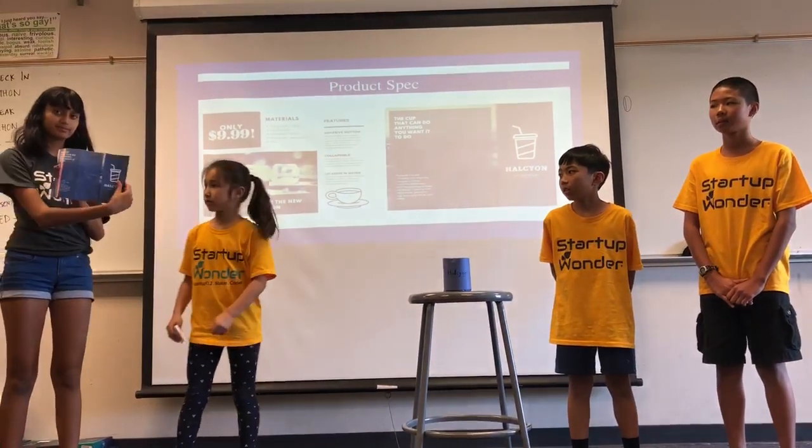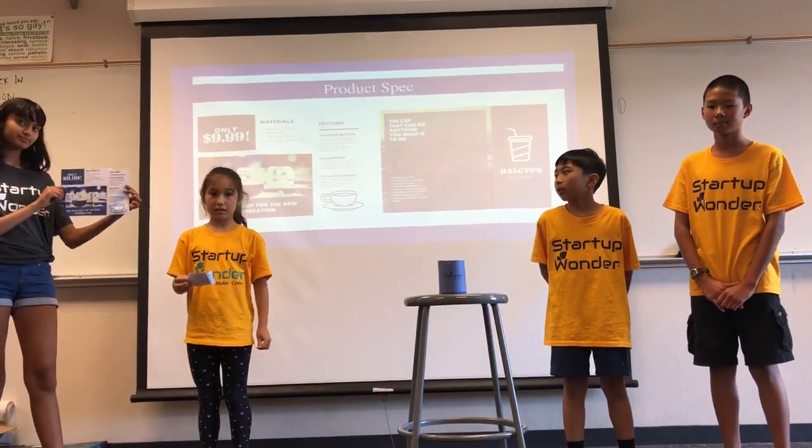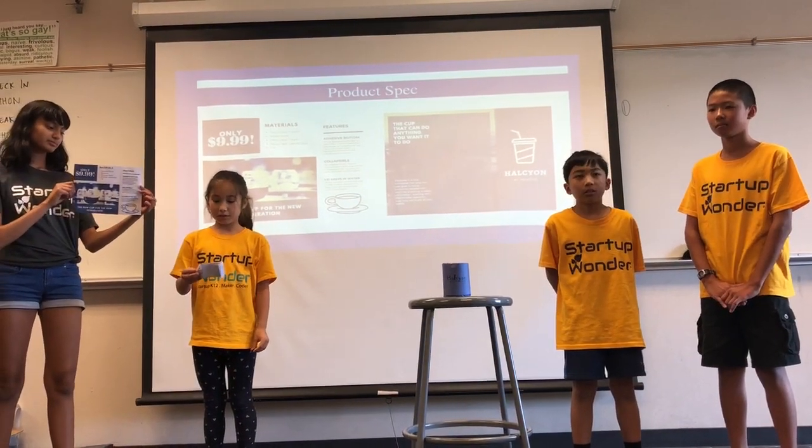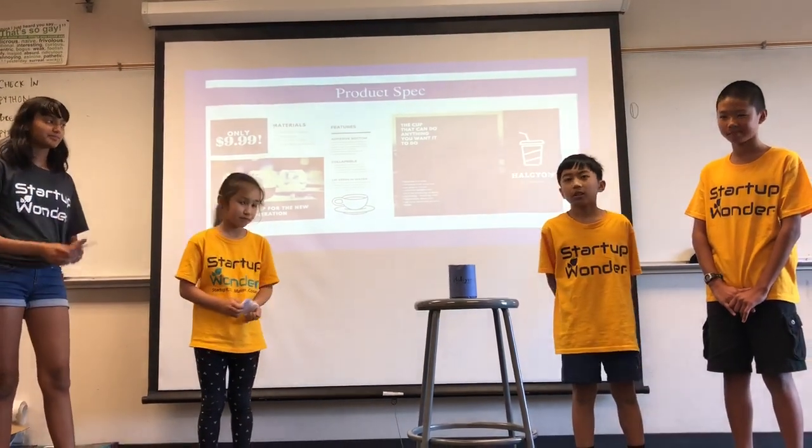So this is our brochure. Our materials are recycled plastic, neoprene, recycled paper, recycled cardboard, and ink. Thank you for listening.